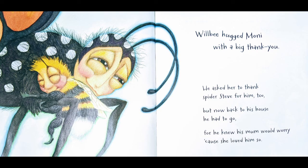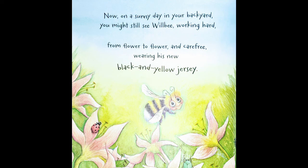Now on this page Will Be is getting a great big hug from Monica and they both look so happy. It says: 'Will Be hugged Monny with a big thank you. He asked her to thank Spider Steve for him too. But now back to his house he had to go, for he knew his mom would worry because she loved him so.' Then it says: 'Now on a sunny day in your backyard you might still see Will Be working hard, from flower to flower and carefree, wearing his new black and yellow jersey.' The final picture shows little pink flowers with Will Be flying among them and a ladybug on one of them.